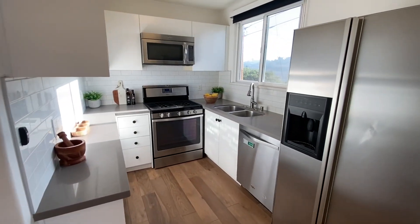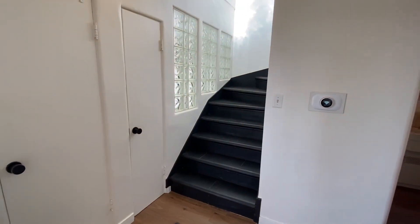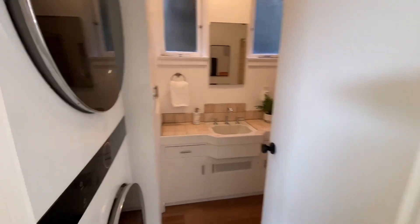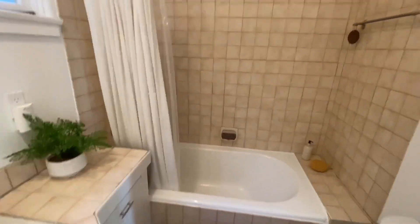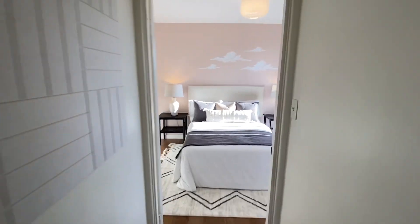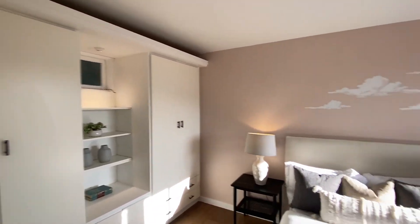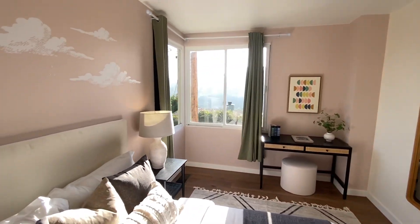We have the updated kitchen, and then the second bedroom downstairs. Again, really nice views from the bedrooms.